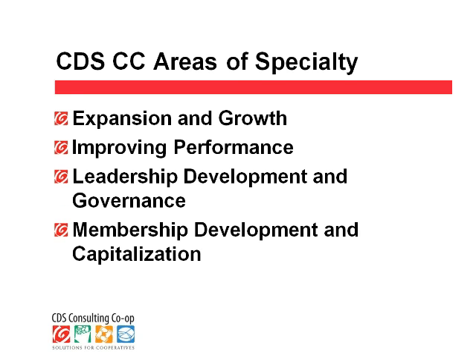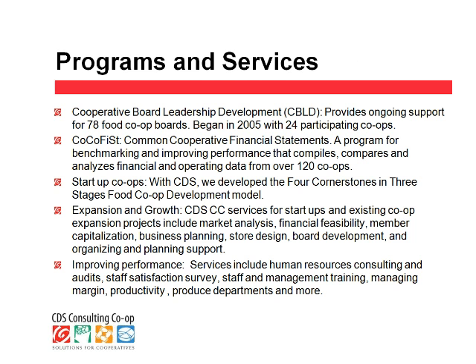These are the areas of services that we specialize in providing to our food co-op clients: services in the areas of expansion and growth, improving performance — that's store operations, financial performance, management — leadership development and governance, board of directors training, and membership development and member capitalization.